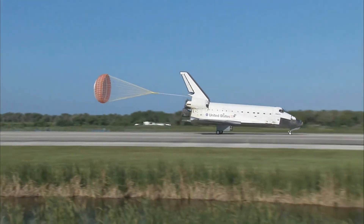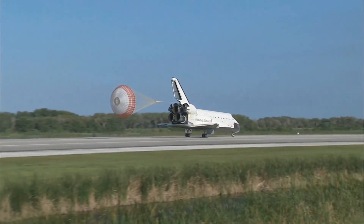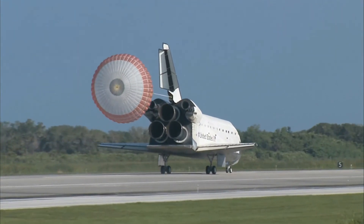Space shuttle Atlantis now comes home to the Kennedy Space Center for the final time in 25 years, 32 flights, and more than 120 million miles traveled. The legacy of Atlantis now in the history books.